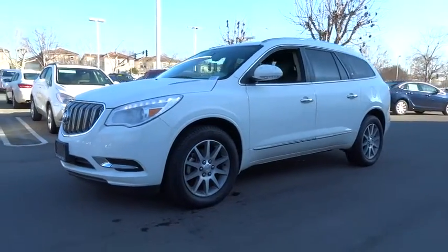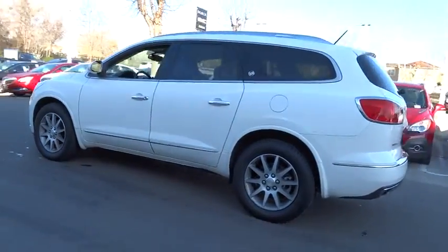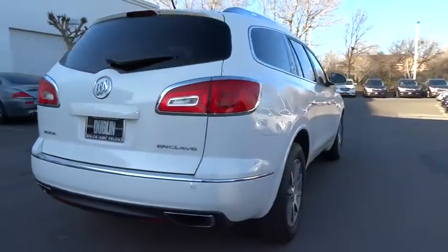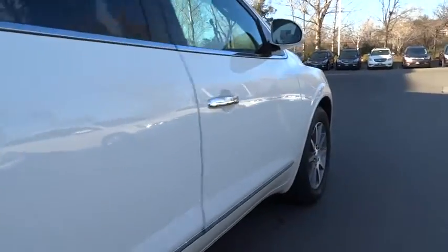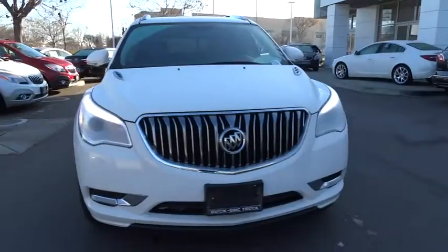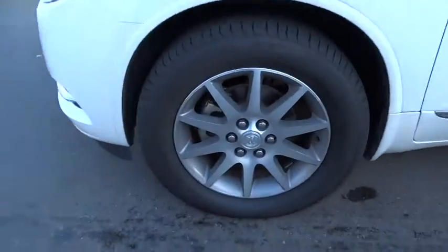The 2014 Enclave. The Enclave offers three rows of seats, standard, with seating for up to eight passengers. Not only is it roomy and stylish, but Buick really did its homework on this vehicle. They did not cut any corners and it is priced below $30,000. This vehicle has less than 30,000 miles.